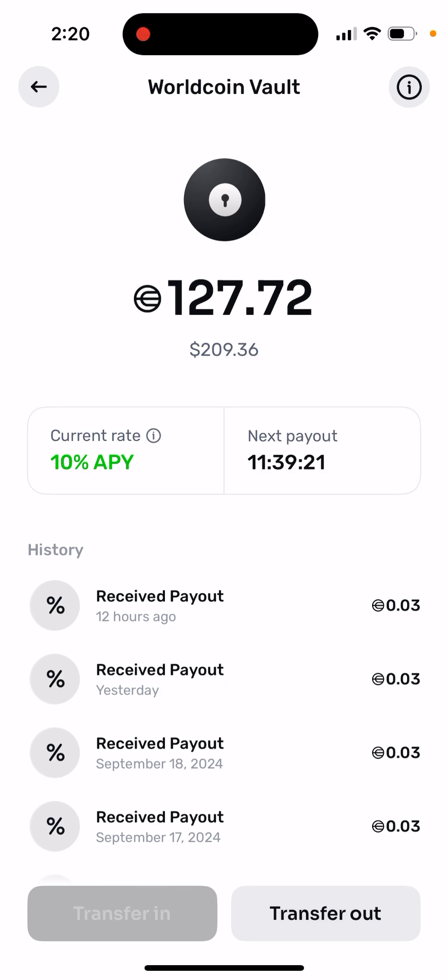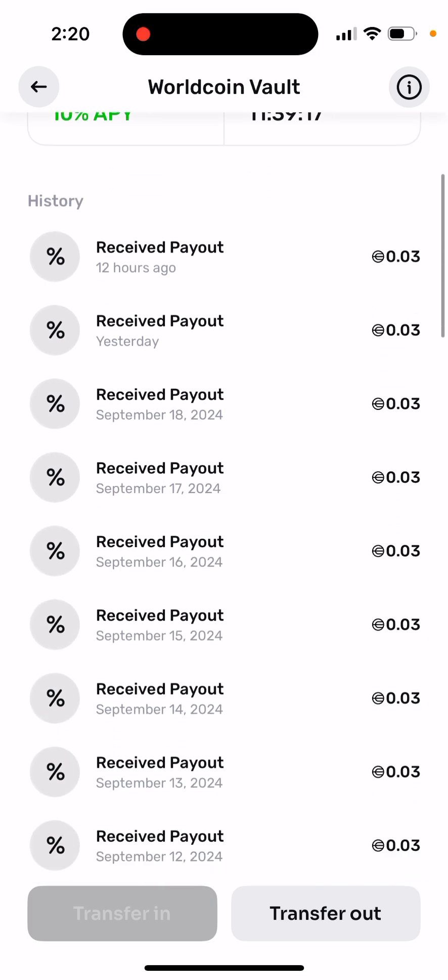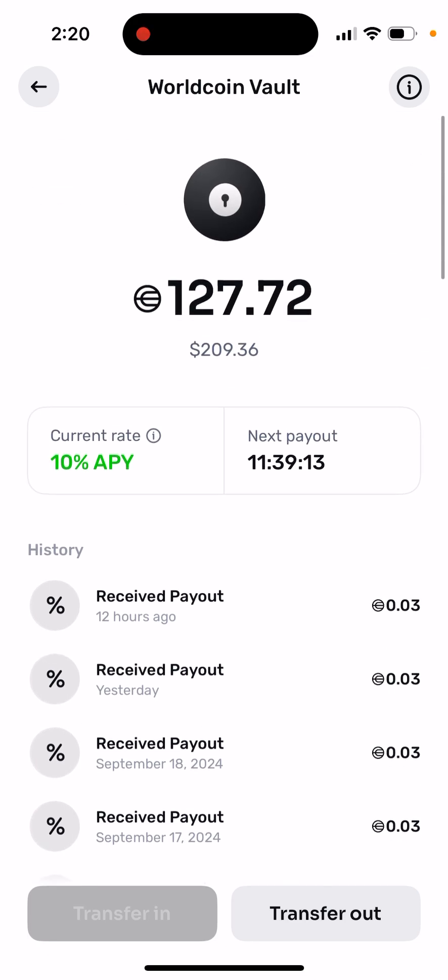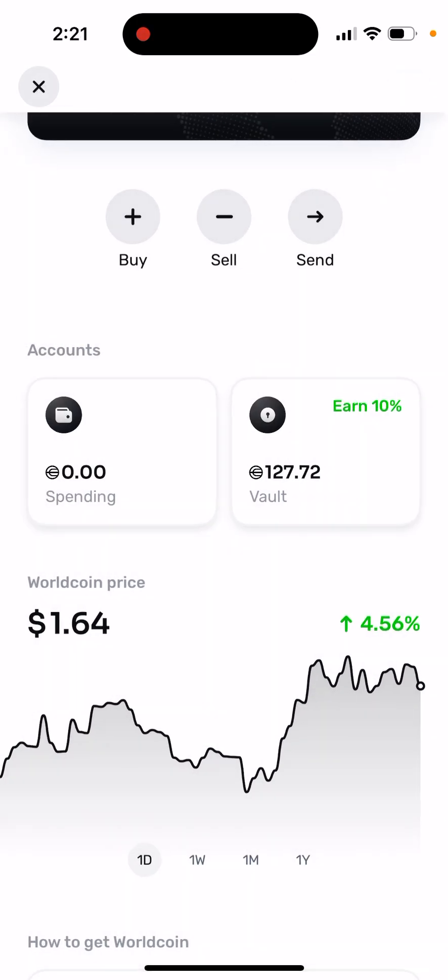And you have daily payouts. Payouts are not at the end of the month or the end of the year — you receive small amounts every day. You can just earn additional WorldCoin step-by-step, and you can see the next payout like a timer. Try it out.